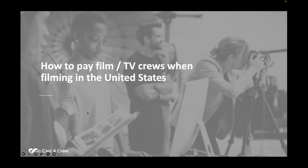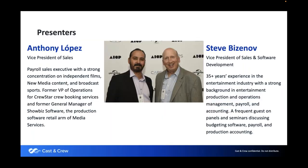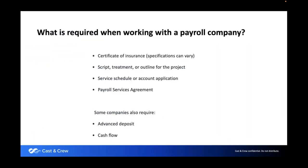We will try to get through as many questions as possible. If we don't get to your questions, we have your email addresses so we will respond to them directly. Feel free to key in as many questions as you want, either relevant to what we're covering, or if you're already a client, you might have specific questions.